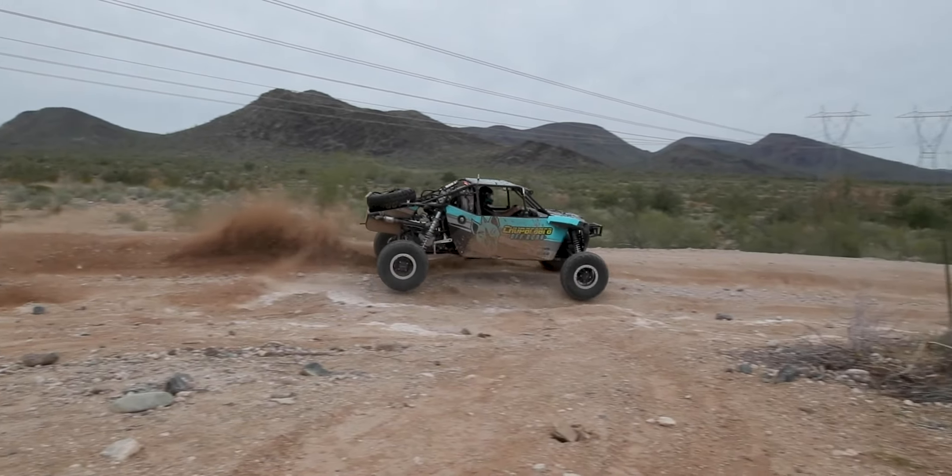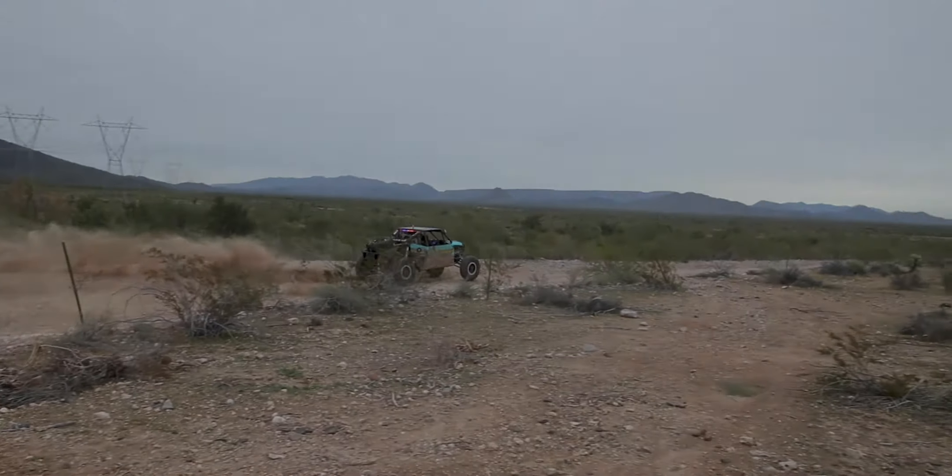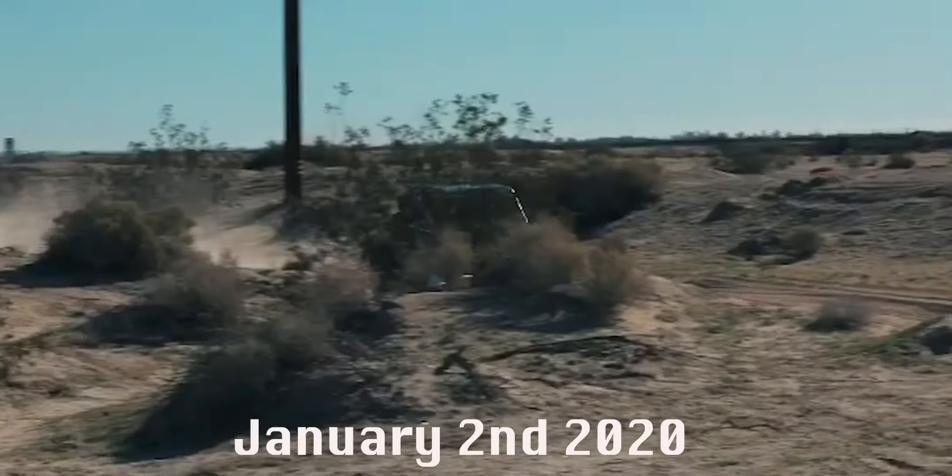That's really what it takes when you're trying to get a race car going and up to race pace and have the confidence to really push. As we're working through everything else on the car — from the motor to the trans and all that — the suspension, I think, has been the biggest advantage we've made in terms of advancements and performance. So that was last year.